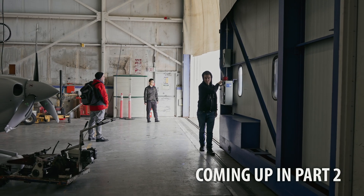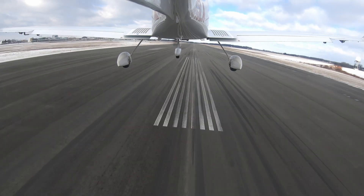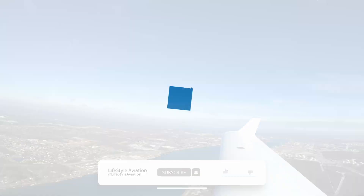Coming up in part two of the DA40NG delivery: Number 254 Lima Alpha, clear for takeoff runway 33. There's Lake Huron right off to our north side. Thank you.